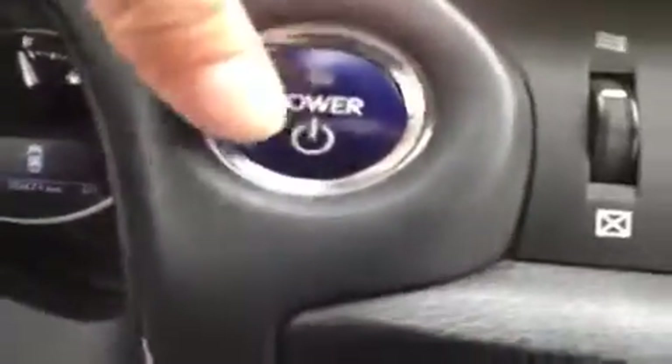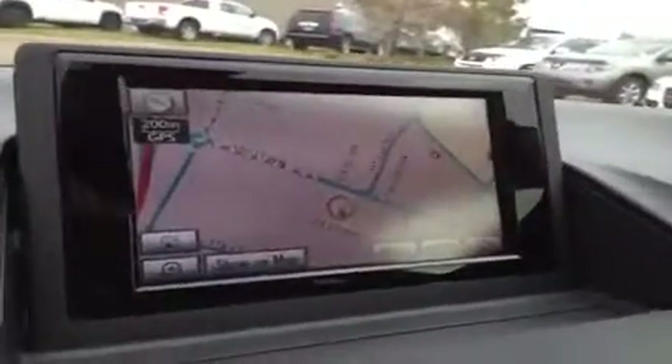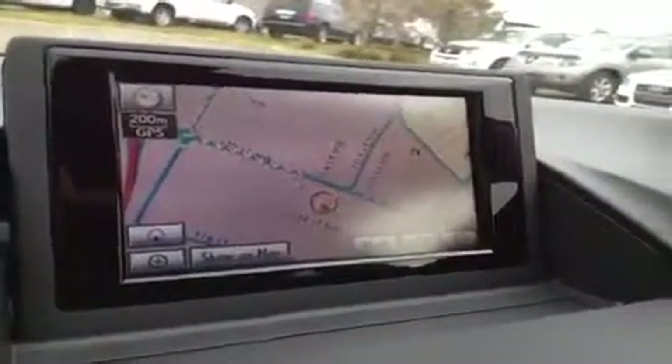You have your power engine start and stop button. You've got your display screen here — if you don't want it, you can press close and fold it down, or open it up. There are a couple of settings for tilt. Right now we have navigation, which is voice activated as well.